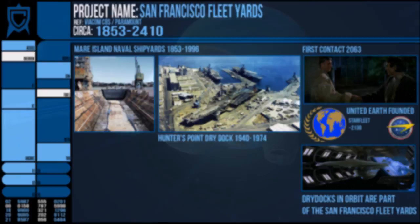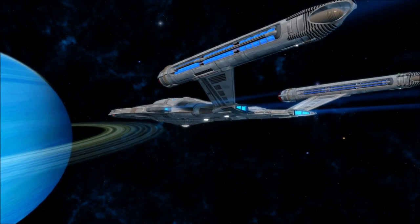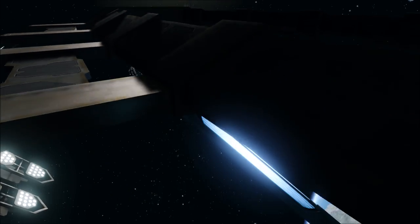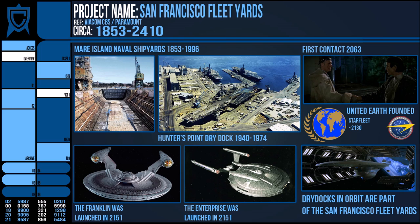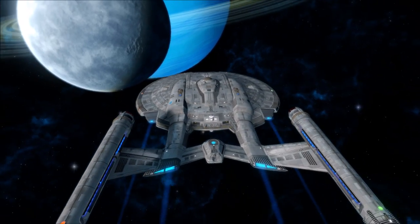These installations were completed even before the formation of the United Federation of Planets in 2161, with the earliest ships recorded being the Franklin, departing from here in 2151, as well as the Warp 5 program's own flagship, the Enterprise NX-01. The planet-side shipyards tend to construct and build segments and components of the vessel, then shift them to orbit for final construction. In 2161, Starfleet was transferred over to the United Federation of Planets along with all its assets, and an age of technological development and shared technology between the four founding members accelerated ship construction.